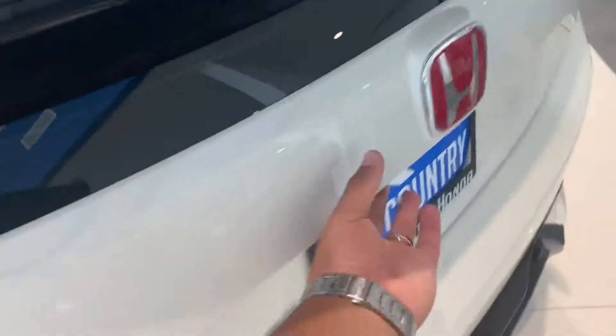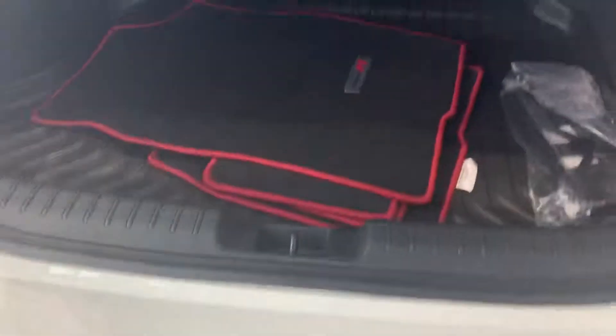Very nice power windows, power locks, wheel locks, and a nice set of tires. Plenty of space in the back with the original floor mats as well.